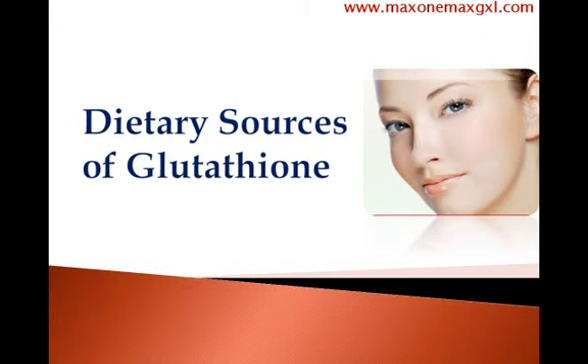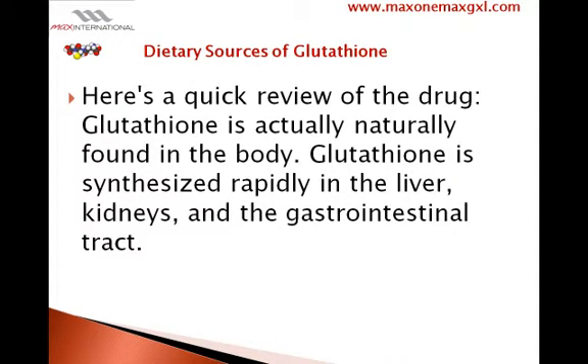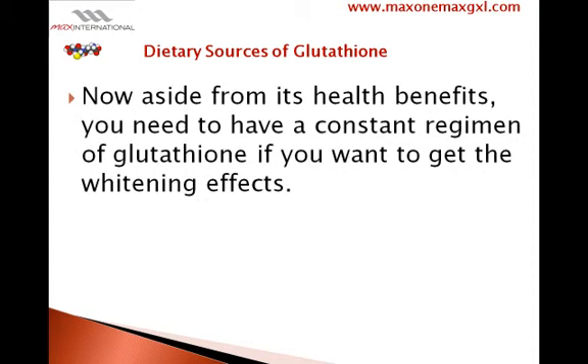Here is a quick review of glutathione. Glutathione is naturally found in the body and is synthesized rapidly in the liver, kidneys, and the gastrointestinal tract. Aside from its health benefits, you need to have a constant regimen of glutathione if you want to get the whitening effects.